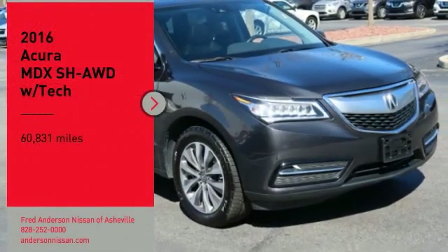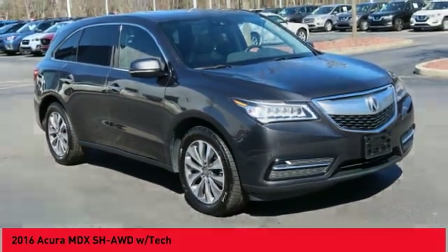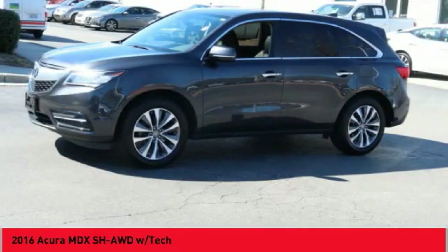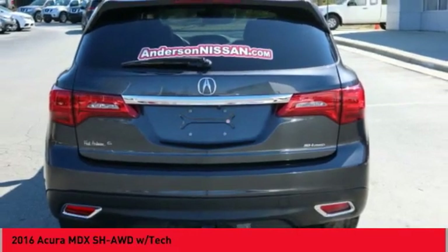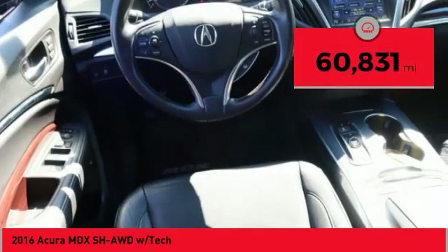You are going to love the 2016 MDX. The Acura MDX is a wonderful choice if you're looking for a mid-size luxury crossover SUV, thanks to its high safety scores, a strong engine, all-around utility, and capable handling. This vehicle has less than 65,000 miles.